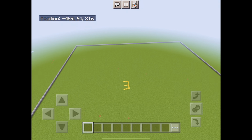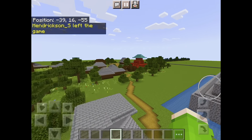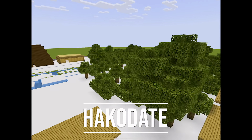This project tested our leadership, friendship, and communication skills, as well as our Minecraft skills. Using Minecraft, we brought history to life by building and exploring these important Japanese cities and landmarks.